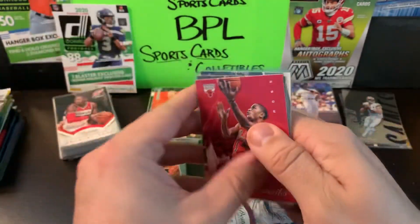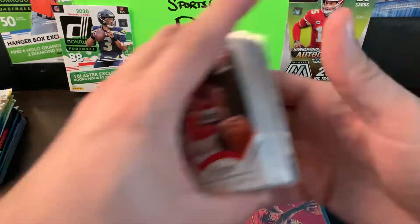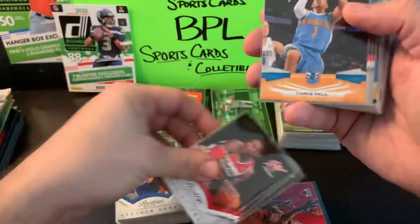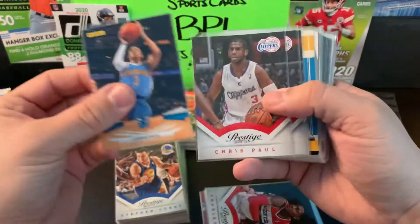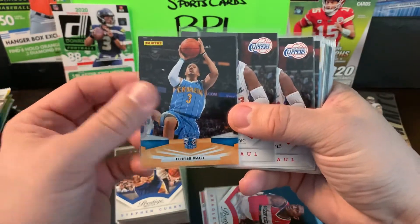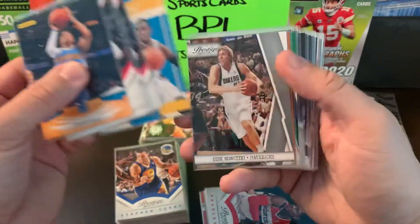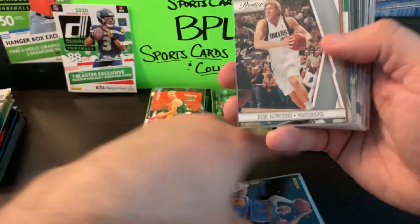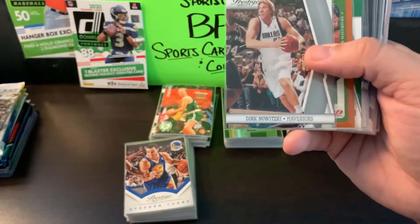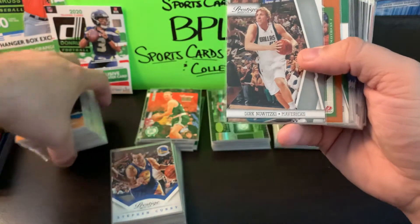Derrick Rose with Franchise Favorites, some base Panini, a couple of Prestige. Bradley Beal — three of his cards. Chris Paul on those New Orleans Hornets and Clippers — some early Hornets Chris Paul. Dirk Nowitzki is going to be Hall bound pretty soon, so get what you can for his cards before they start skyrocketing.